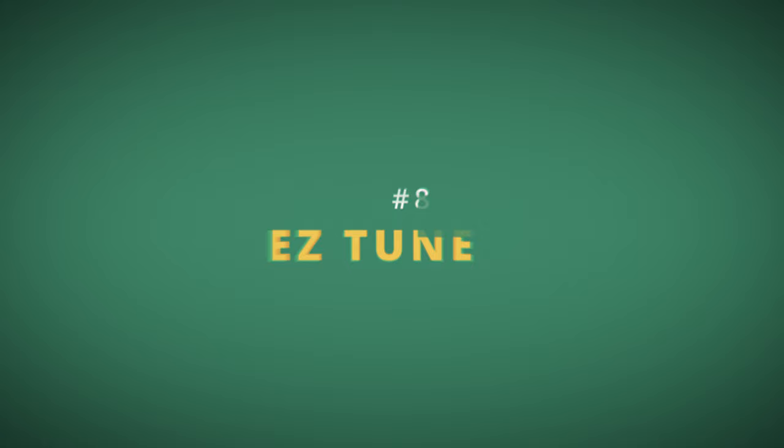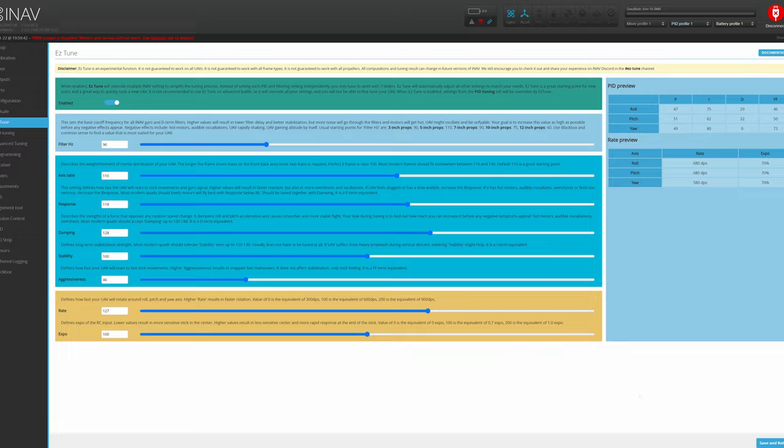Another cool feature that simplifies iNav setup is Easy Tune — I have a separate video on the topic, so we will not go into the details here. Easy Tune is the equivalent of Betaflight's simplified slider tuning, but taken one step further. With Easy Tune, you can set up not only your PID controllers, but also filters, rates, and expo. Everything is driven by 8 sliders with a nice user interface that describes precisely what each function is doing.